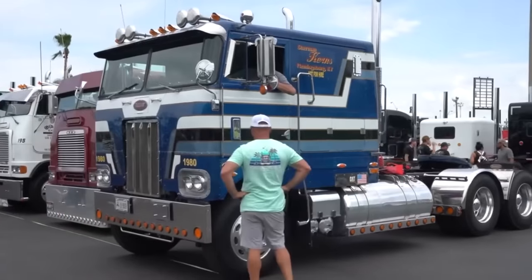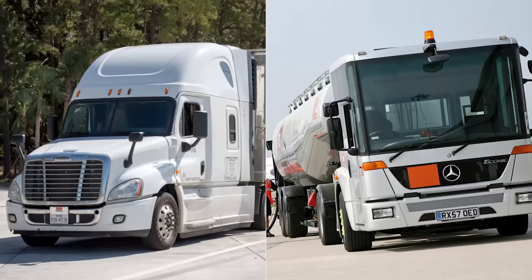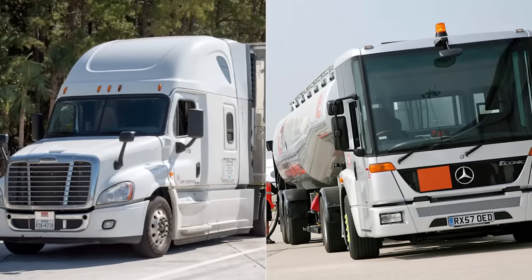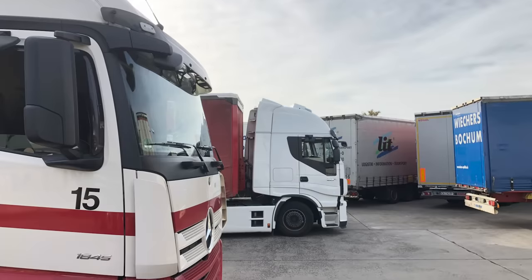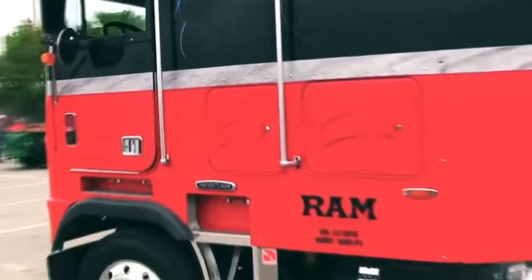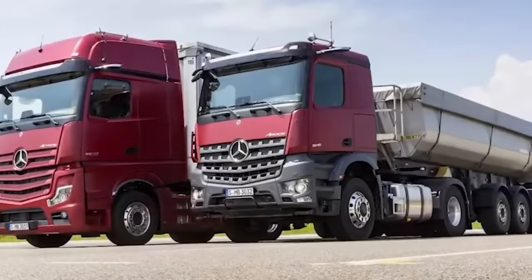As the 1980s progressed, the decline of cab-over trucks became increasingly apparent. Major carriers, once ardent supporters of cab-over trucks, shifted to conventional models, causing the cab-over truck market in North America to collapse. Manufacturers felt the changing conditions and gradually stopped producing cab trucks.